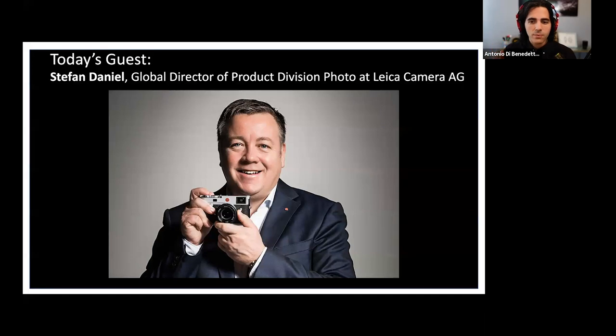Stefan has worked for Leica for over 35 years. He started out as an apprentice in precision mechanics with Leica, became a trusted mentor in the repair department, and worked his way up through the years. He's been nicknamed Mr. M by some in the company for his dedication and work helping foster new innovations for the legendary rangefinder system. He's now a pivotal executive overseeing product management and shaping the successful product portfolio of Leica Camera.